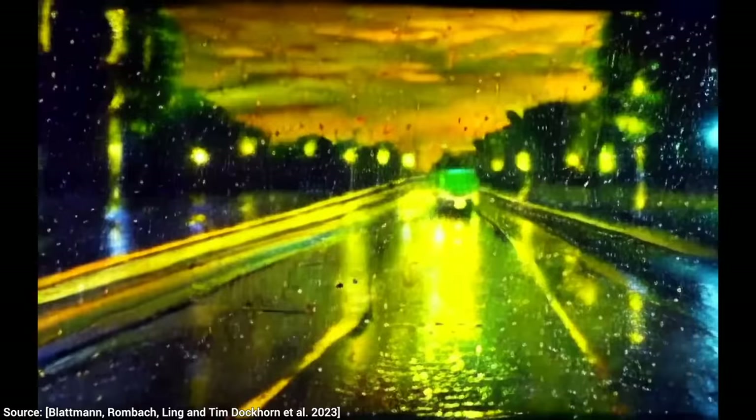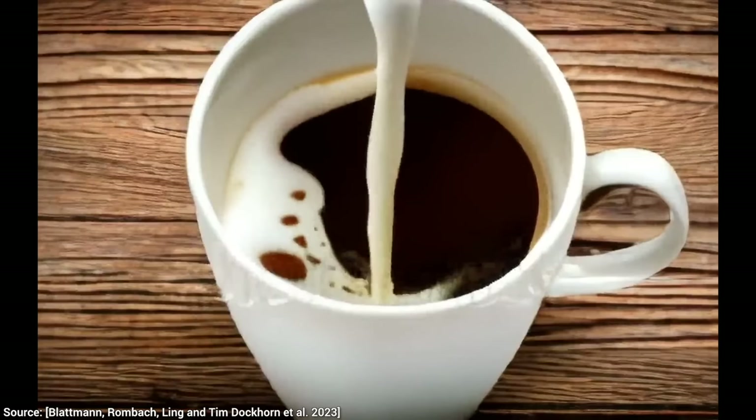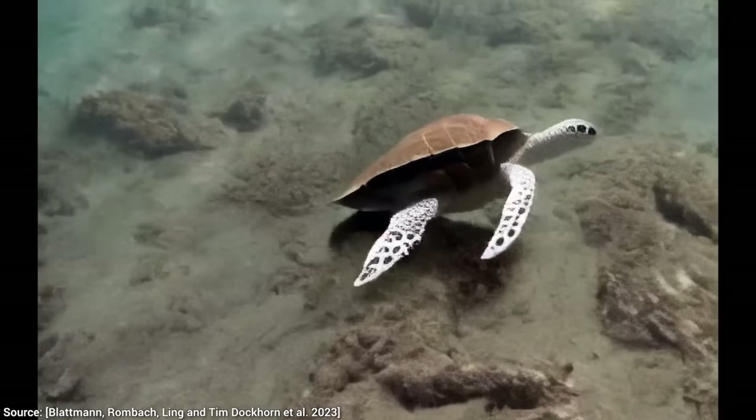Now, what about natural phenomena? You know that my favorite is fluid simulations, so we have to look at one of those. This is easily good enough to make me crave coffee.